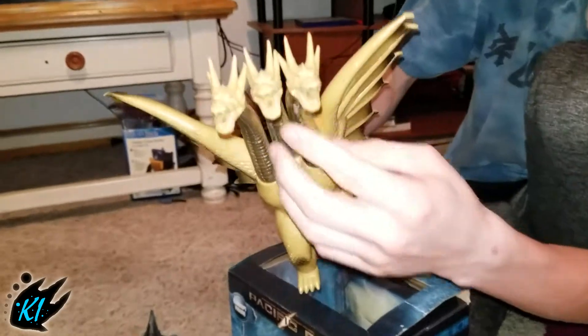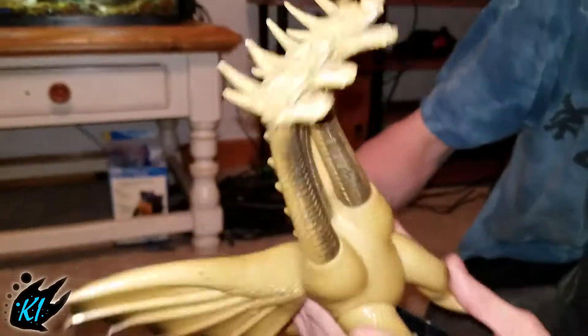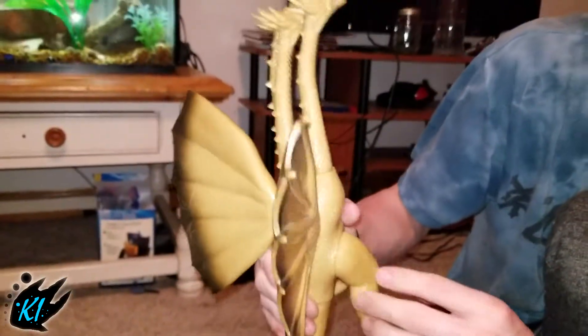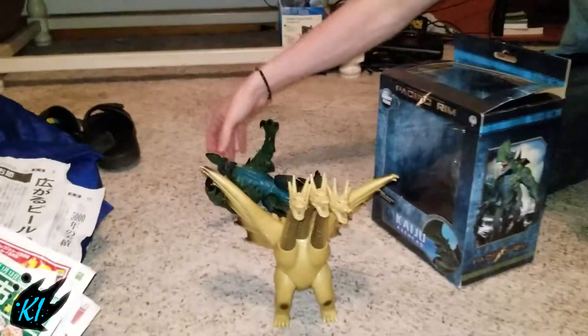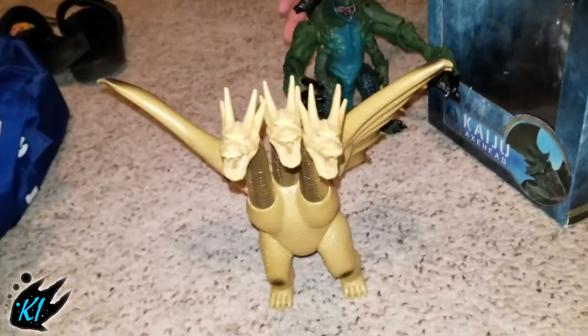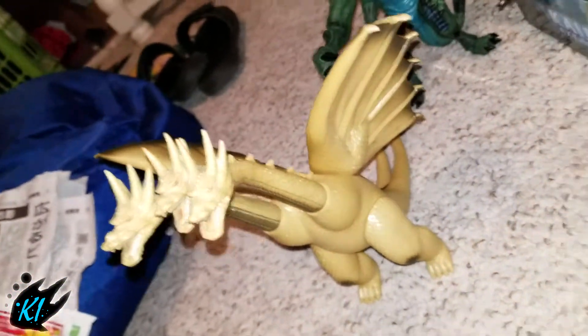This one's really nice. That is the 1984 vintage King Ghidorah, which is really awesome. And there should be one more thing in here.